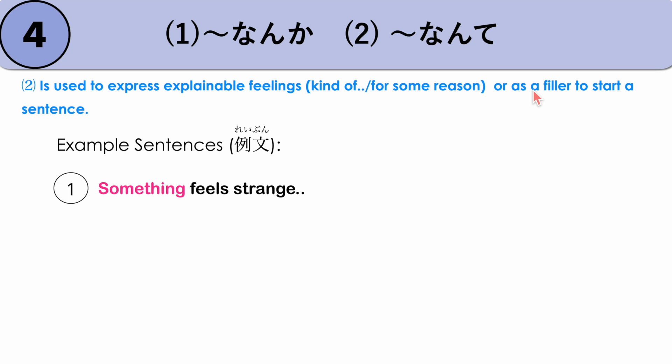Usually you start the sentence with NANKA. For example, 'Something feels strange' — there's an unexplainable feeling, something's not right. NANKA HEN NA KANJI. HEN means strange, KANJI means feeling — so 'a weird feeling.' NANKA HEN NA KANJI. Another example: 'You look different somehow.' NANKA KAWATTA NE.